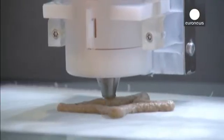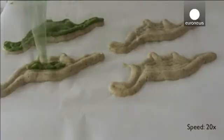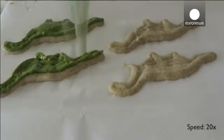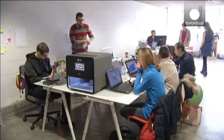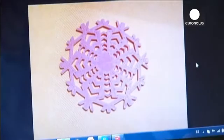3D printers look set to eventually transform every aspect of our daily lives, and now the whiz kids that operate them have found a new application: food! Foodini in Barcelona and Natural Machines in London are just two pioneers taking high-tech into the kitchen, printing things that look, well, good enough to eat.